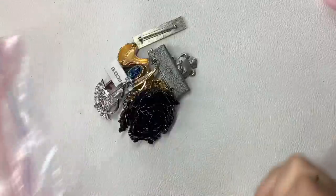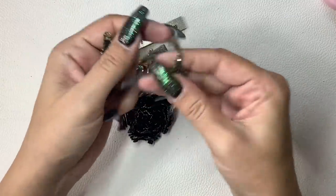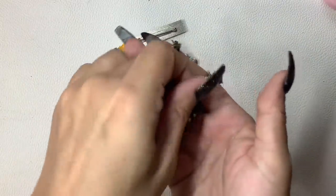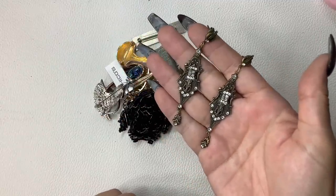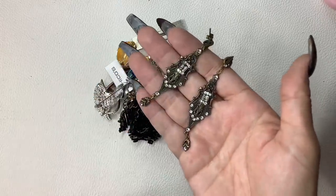Now we're going to finish off with some brooches. Oh wait, I have a pair of earrings — forgot those. These are really cool, like a brass tone Victorian style earrings for pierced ears. I don't know what that maker mark is, but we're going to do $5.